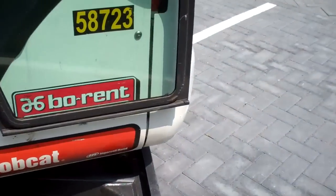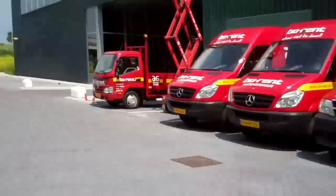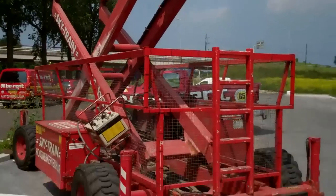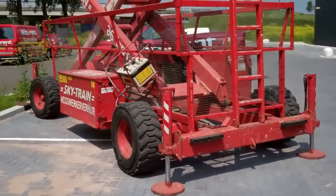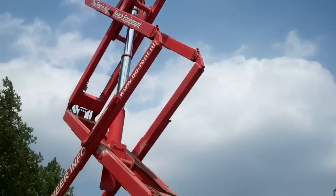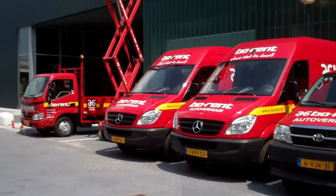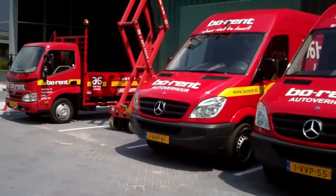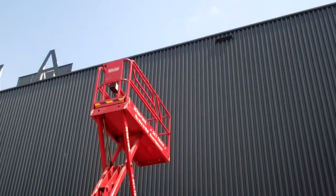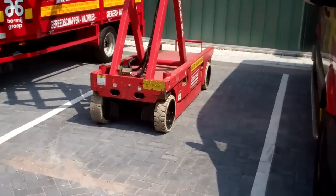All fairly new, this stuff. And how do you call them — scissors high reeks or hoogwerkers in Dutch. Not sure the correct word in English, have to look it up. Or a smaller one — that's a simple one, electric, I think so.